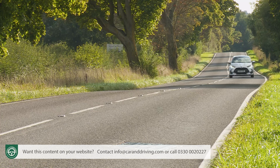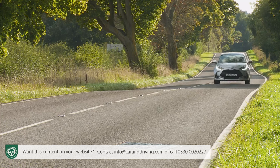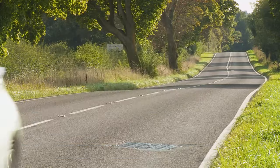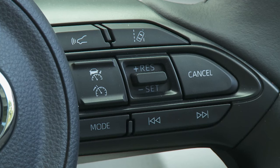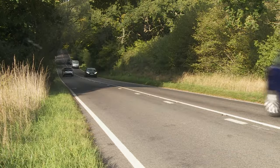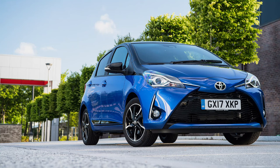With that issue sorted, there's plenty to like. As ever in a Yaris hybrid, refinement is superb, and that makes longer trips more palatable. Those are aided by the standardisation of intelligent adaptive cruise control, which can automatically maintain your distance to the car in front on the highway. On that kind of road, the previous model would always have run entirely on petrol power.